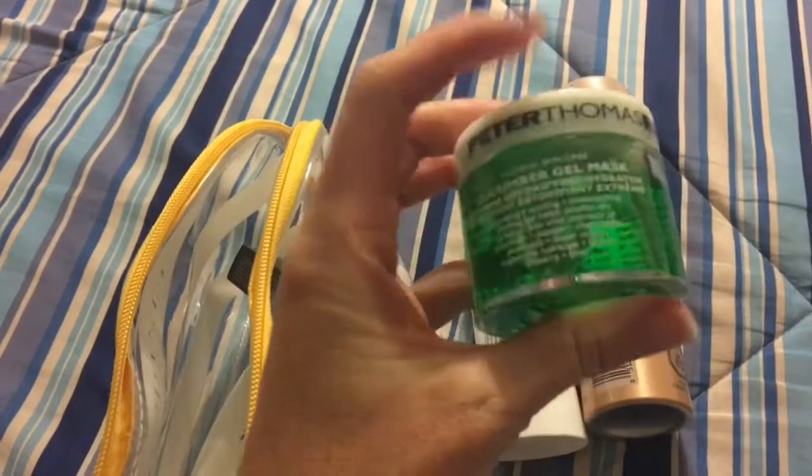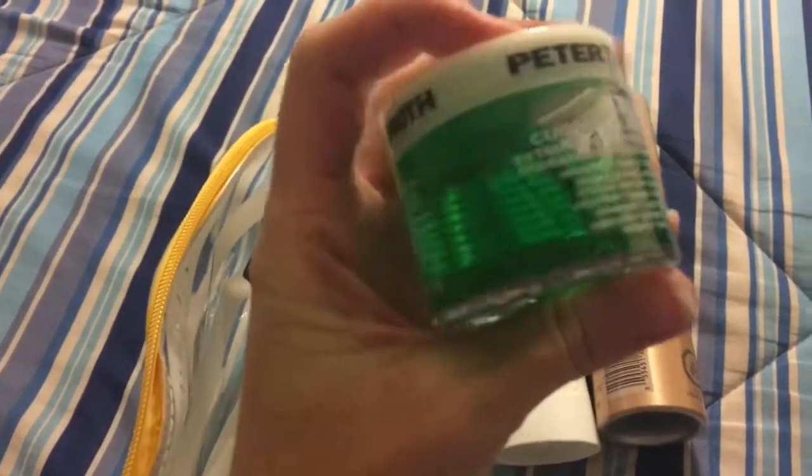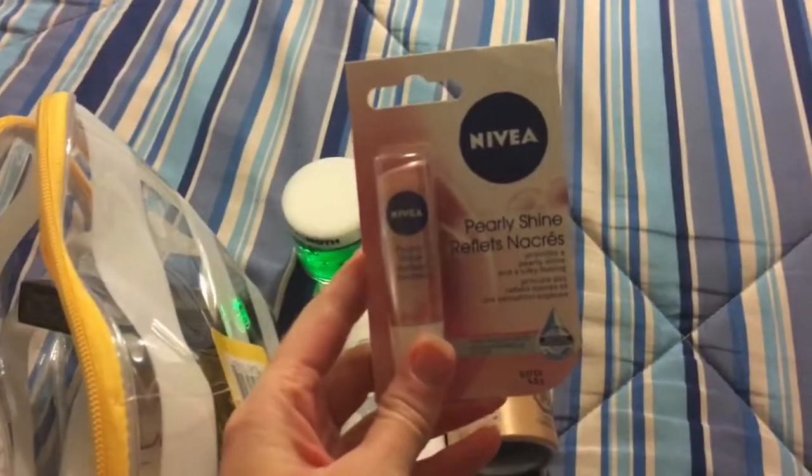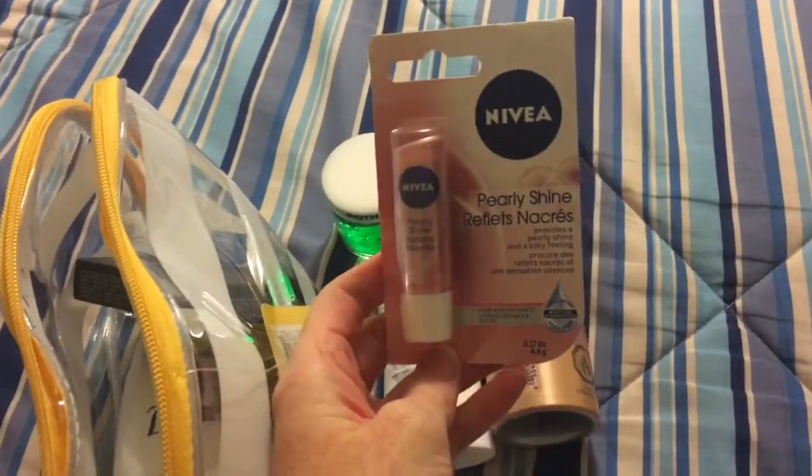Full-size Peter Thomas Roth. This is also the Cucumber Gel Mask — full-size. So everything in here is full-size. Nivea Lip Balm, the Pearly Shine.